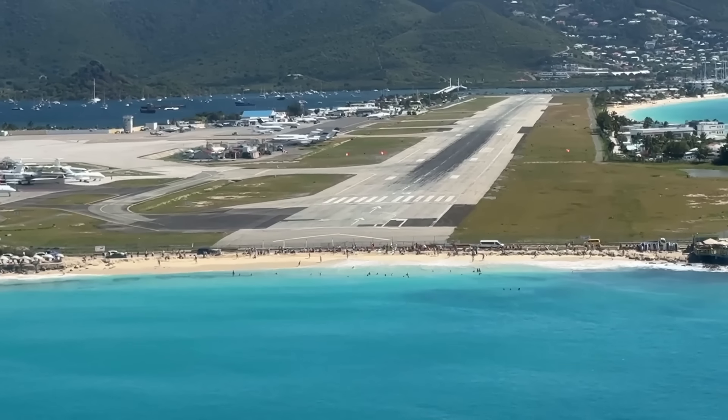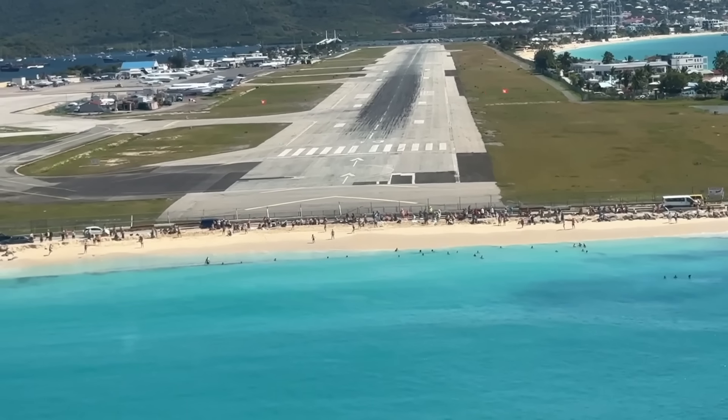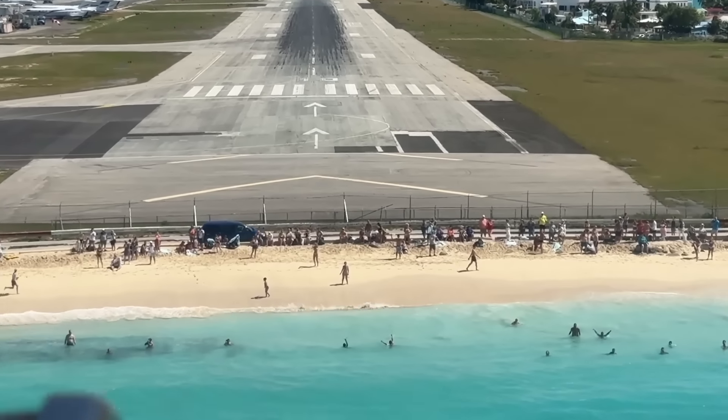Oh my god, this is super exciting, super nice — bringing it nice and low over the beach.